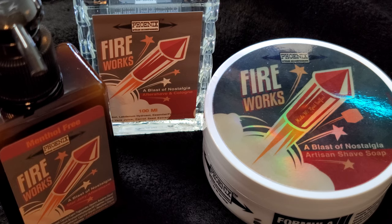This is from Phoenix Artisan Accoutrements, and as you can see, this is going to be something that most people — I don't know — maybe not. I don't know what the percentage of the population is: one, if they had the money, would they buy it; two, do they even want to smell like this, even if it's just at home? I'm a fan of PAA and I'm a fan of fireworks.